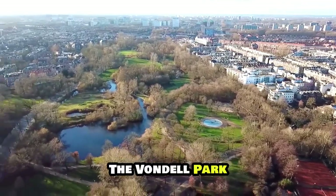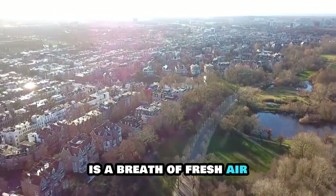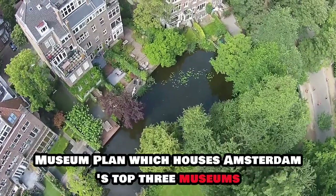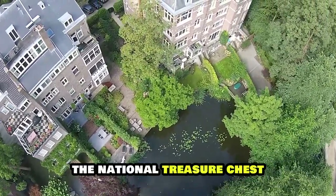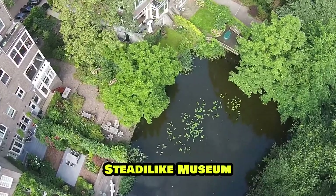The Vondelpark, a gorgeous sprawl of English-style gardens, cafes and an open-air theatre, is a breath of fresh air just steps away from the hectic Leidseplein. Lawns also cover the grassy expanse of neighbouring Museumplein, which houses Amsterdam's top three museums: the Rijksmuseum, the Van Gogh Museum and the modern and contemporary art hub Stedelijk Museum.